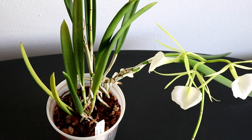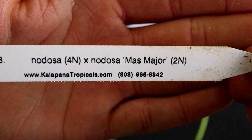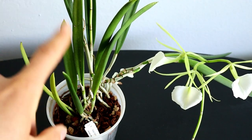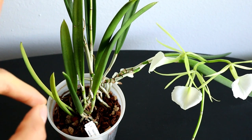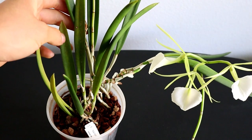So this is my Brasavola Nodosa. It is a 3N, which means that it's a 4N crossed with a 2N, so it has three sets of chromosomes. That means that while it is generally vigorous, it is most likely sterile or it's not going to produce a large amount of viable seeds because of the way the chromosomes are going to split up. But it is super vigorous and it's really fun to grow, and as you can see it's got a lot of growth in here.